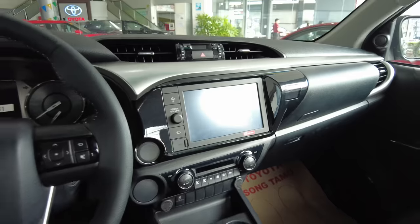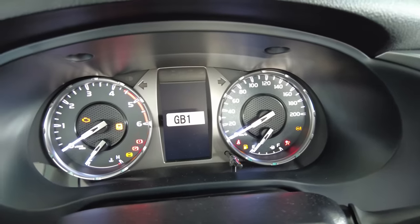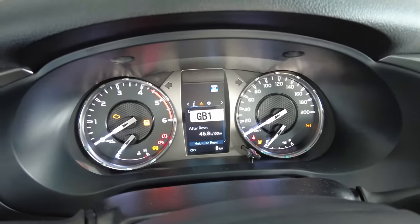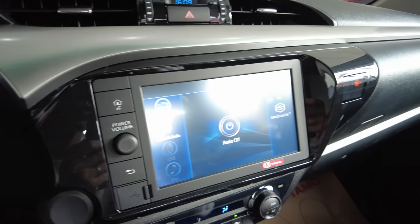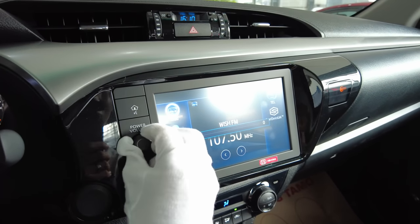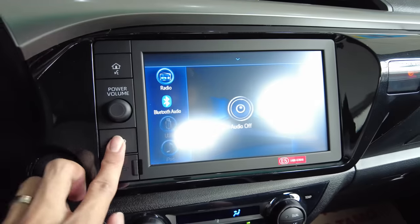We have a new head unit. So with the key, let's start the engine. It has smart device link, so it doesn't have Apple CarPlay nor Android Auto. Let's do the reverse — there you can also read Hilux, and there are guided lines. The air conditioning is now digital. It's dual climate zone. The Hilux has become really, really intelligent. There's automatic lighting system also.